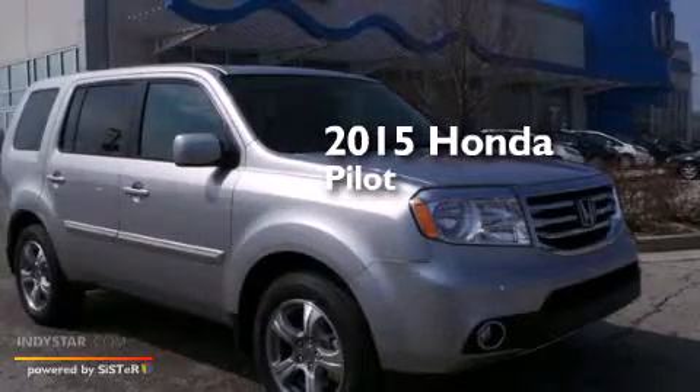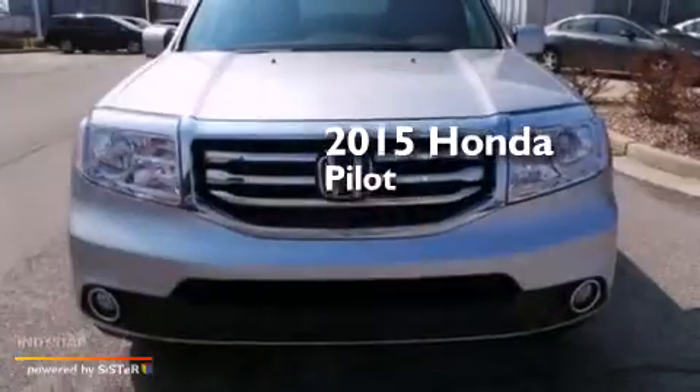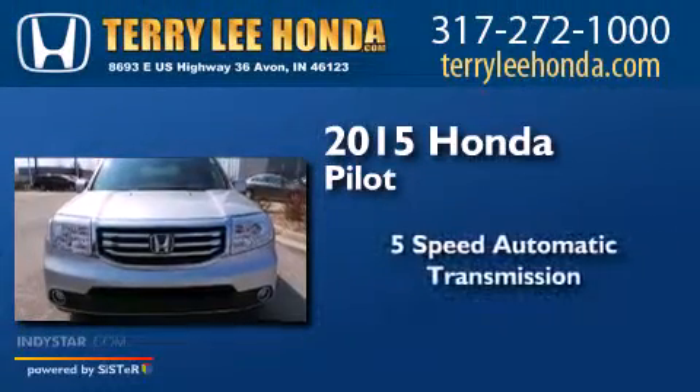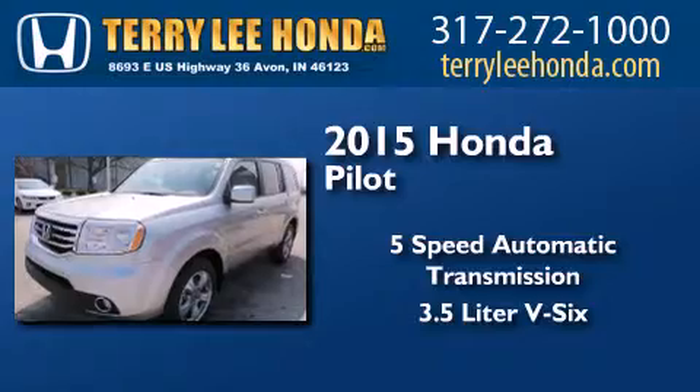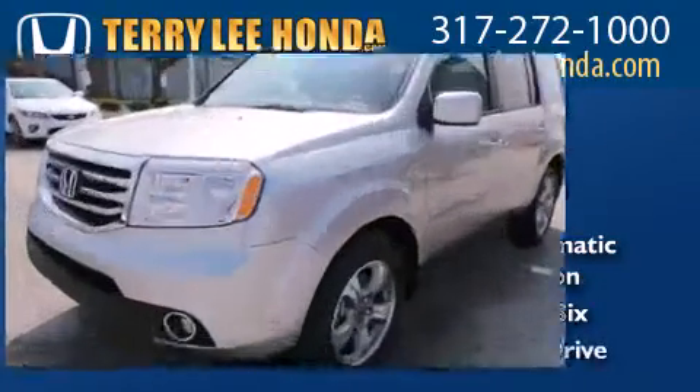This is a brand new 2015 Honda Pilot. This crossover has a 5-speed automatic transmission, a 3.5-liter V6, and 4-wheel drive.